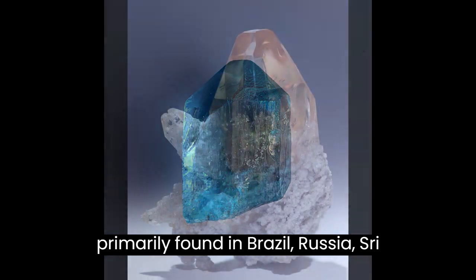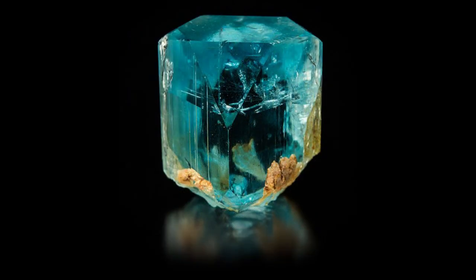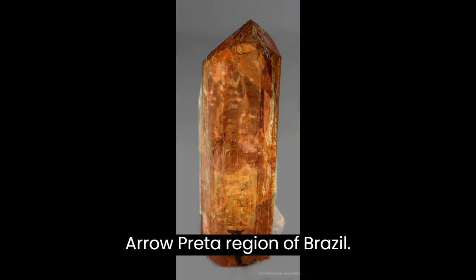Topaz is primarily found in Brazil, Russia, Sri Lanka, Nigeria, and Pakistan, but it is also found in various locations around the world. The most valuable and sought-after topaz is known as Imperial Topaz, which is found in the Ouro Preto region of Brazil.